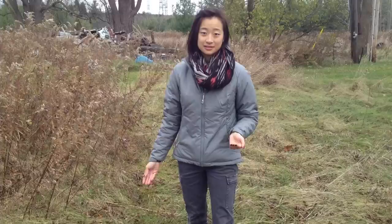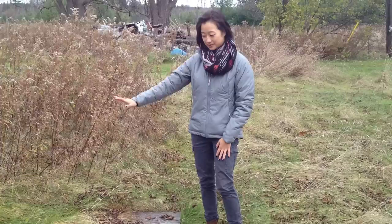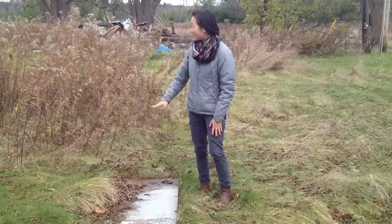Cover boards are very cheap — just unwanted pieces of plywood or sheet metal — so they're very accessible. If you want to try your own cover board study on your property, it's easy to toss one down and wait over the winter for it to establish itself. Cover boards are more successful after many years; this one has been here for three summers now and we find a lot of milk snakes and DeKay's brown snakes utilizing this habitat near their hibernacula.